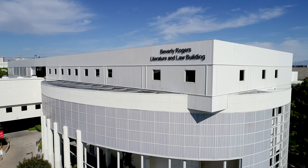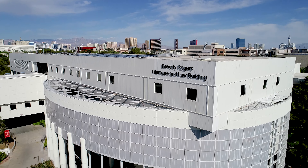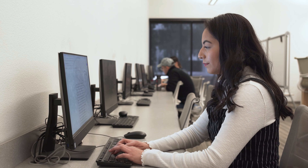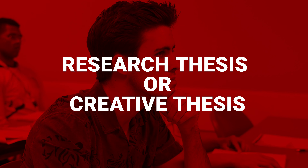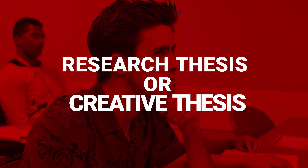Meant to mirror the graduate school experience at the master's level, the RH program gives you the chance to design your own thesis project over two semesters under the guidance of faculty members in your discipline and faculty here in the Honors College. RH students choose between a research-based thesis or a creative thesis.